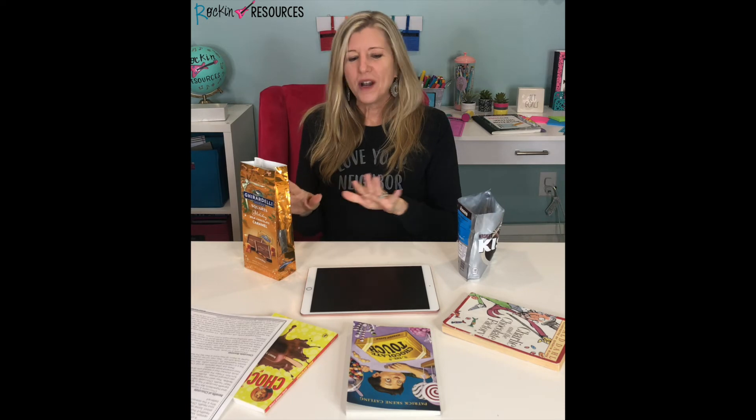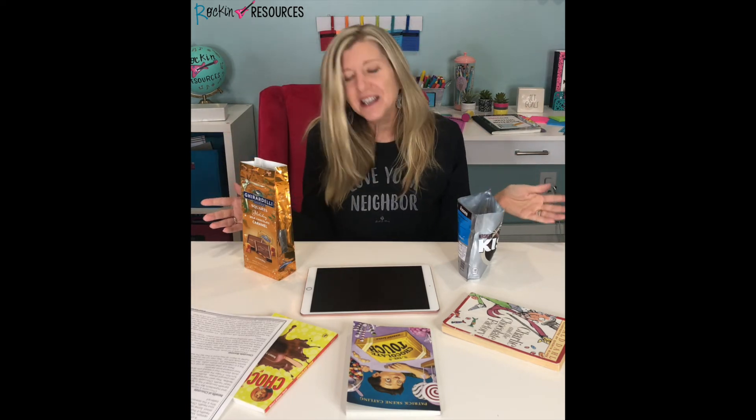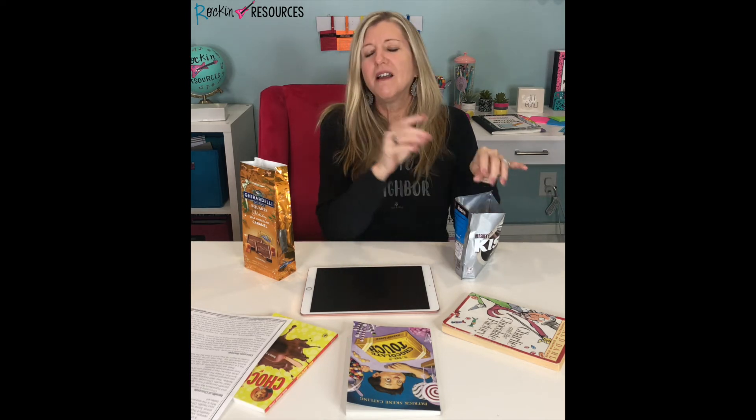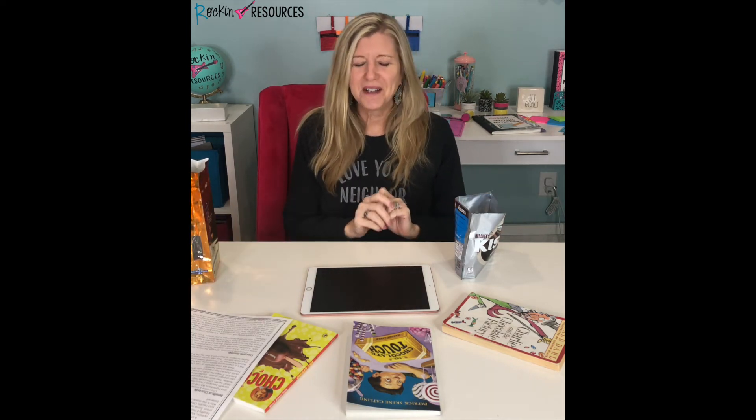Of course, you have to have some chocolate for the kids as a little treat when you're all done with your unit. You can give little Hershey's Kisses after they finish each part of the unit. These bigger ones were for me, and the Kisses were for the students — I hid my little ones aside.